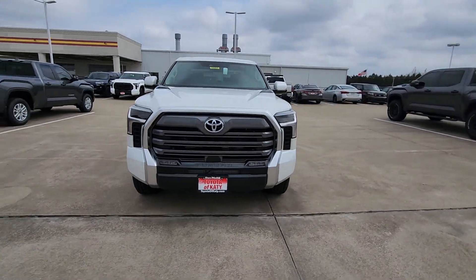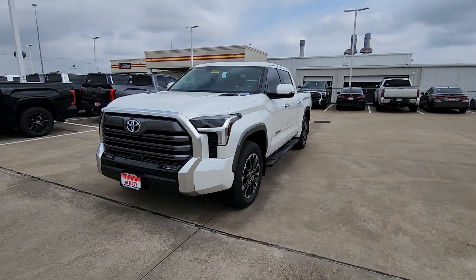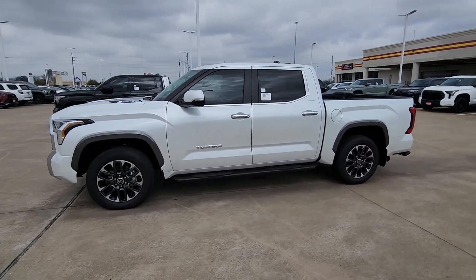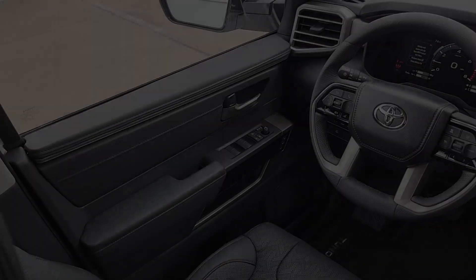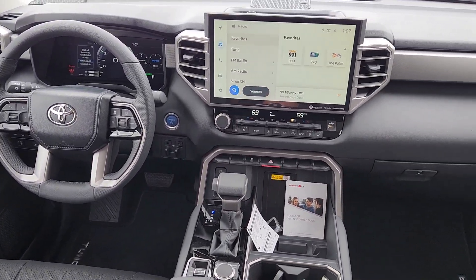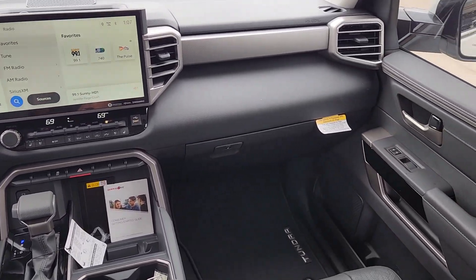These are just some of the great options this vehicle comes with: heated steering wheel, Apple CarPlay and/or Android Auto, keyless entry, navigation system, fog lamps, satellite radio, cooled front seats, backup camera, power passenger seat, and heated mirrors.